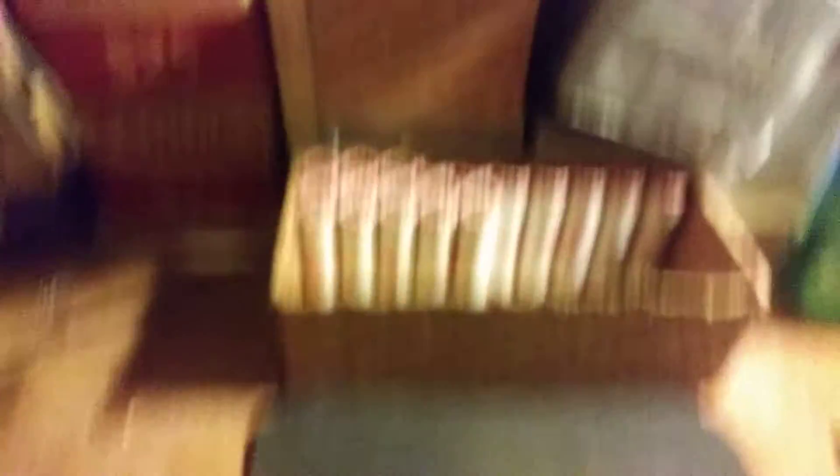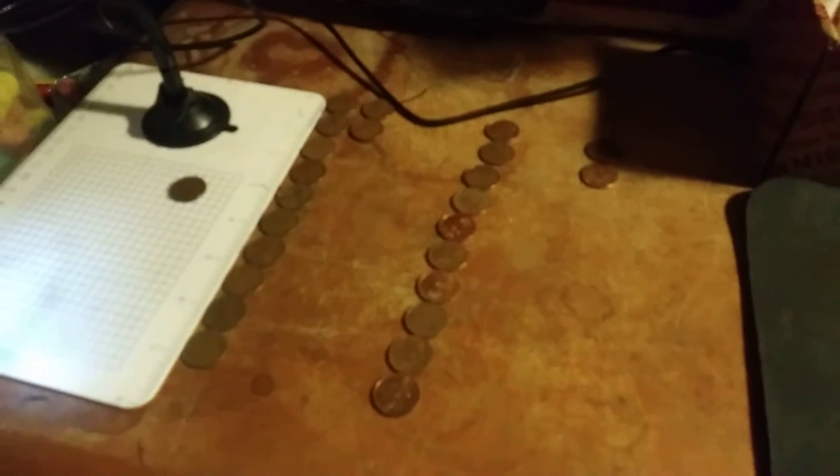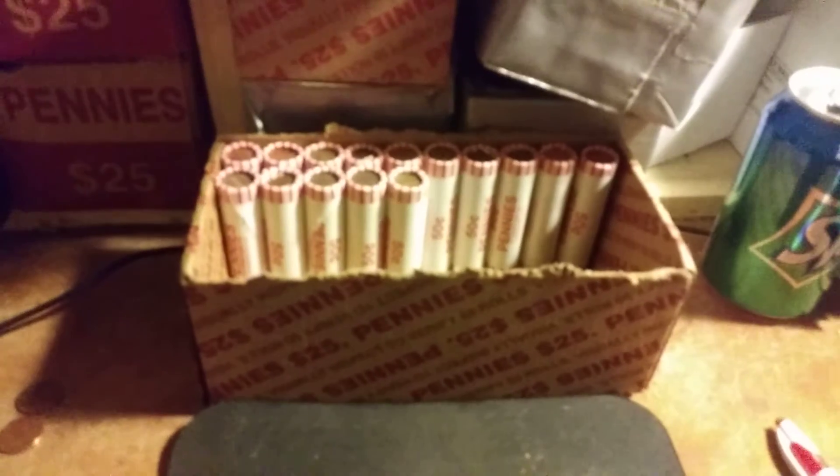Okay everybody, we have 15 rolls left, still holding fast at 12. Armando still has it. Are we going to find any more? Let's find out.